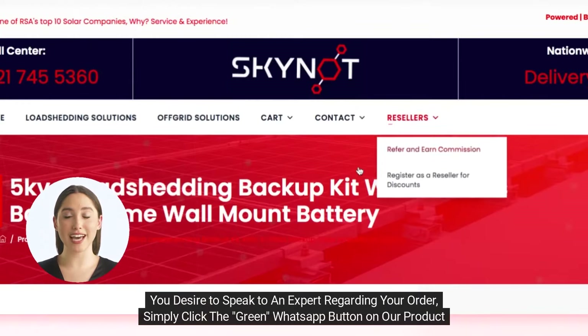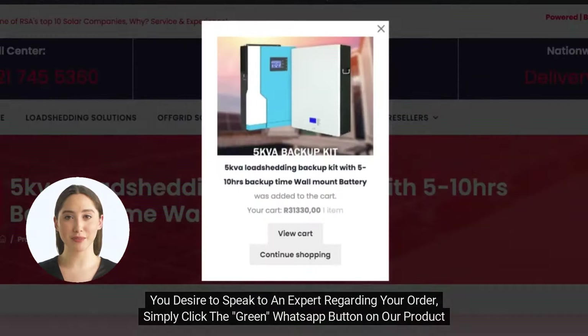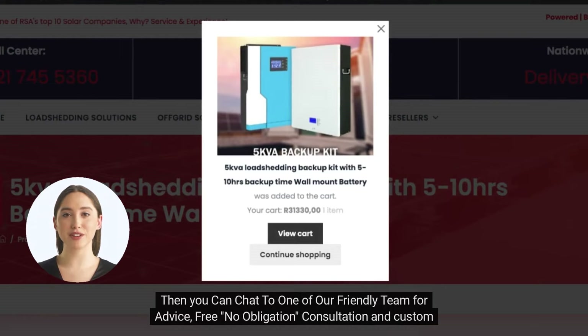Should you desire to speak to an expert regarding your order, simply click the green WhatsApp button on our product pages or in the cart page in order to be redirected to WhatsApp. Then you can chat to one of our friendly team for advice, free, no obligation consultation and custom quotation.